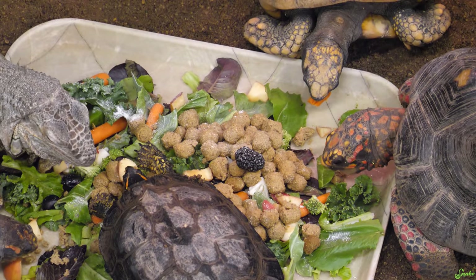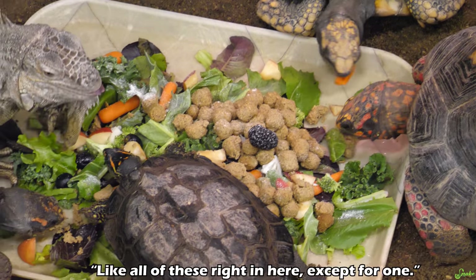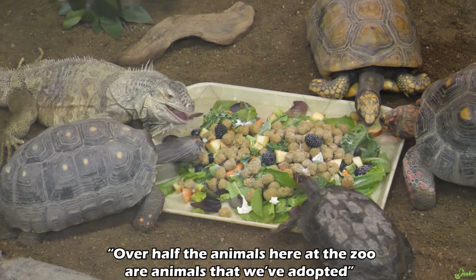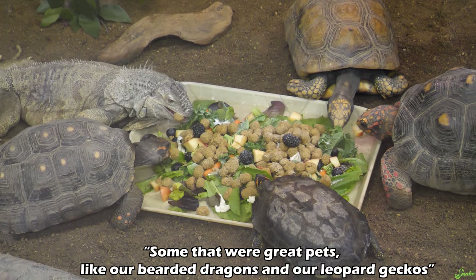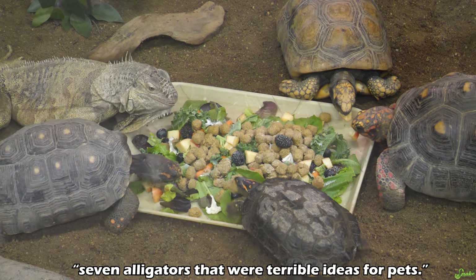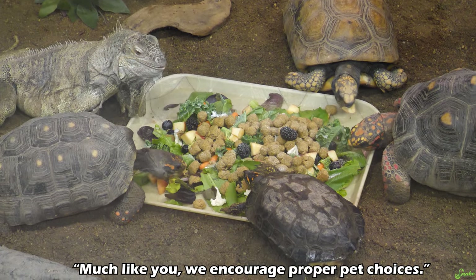That's the biggest red-foot tortoise I've ever seen. Most of these are rescues — all of these right here except for one. Over half the animals here at the zoo are animals that we've adopted that people didn't have homes for. Some that were great pets, like our bearded dragons, our leopard geckos, and some were others, including seven alligators that were terrible ideas for pets. We encourage proper pet choices.